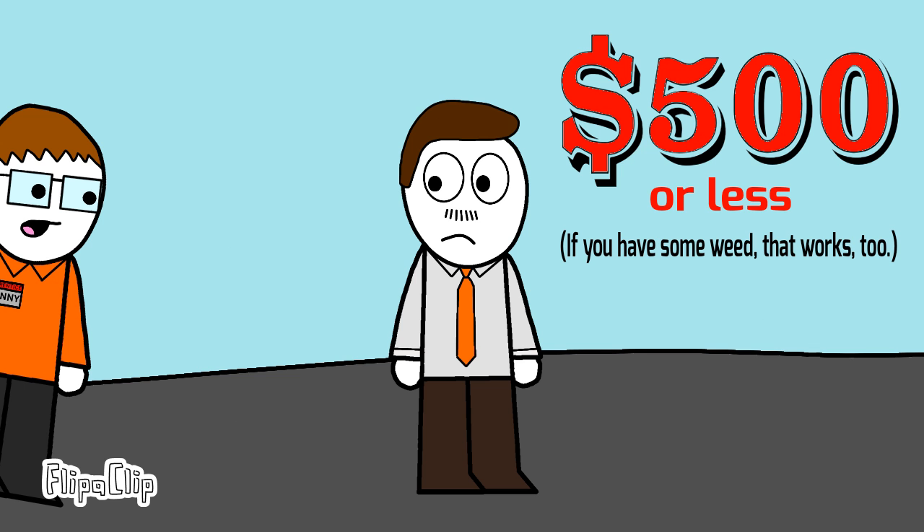Mr. Kurtz, I don't think it's a good idea to price a car lower than a washing machine. Shut up, Danny, it's fine.